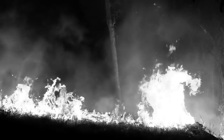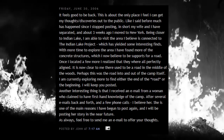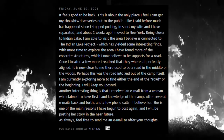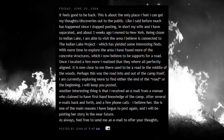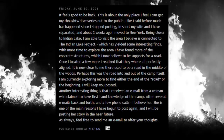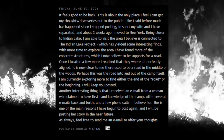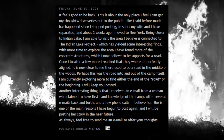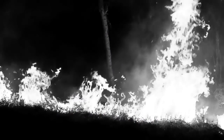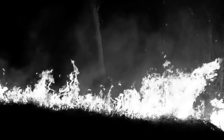John let us further into his personal life, saying: 'My wife and I have separated and about three weeks ago I moved to New York. Being closer to Indian Lake, I am able to visit the area I believe is connected to the project. I have found more of the concrete structure, which I now believe to be support beams for a road — they were all aligned perfectly. It is now clear to me there used to be a road in the middle of the woods. Perhaps this was the road into and out of the camp itself.' One would ask: is John obsessed? After the separation, he decided to move closer to the Indian Lake project location.